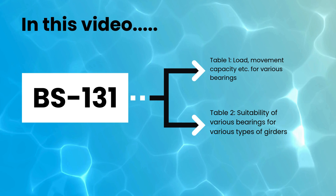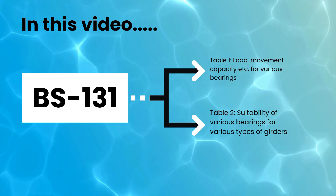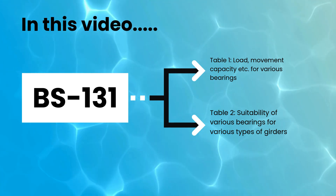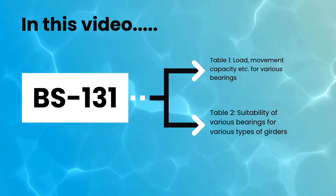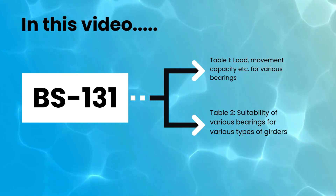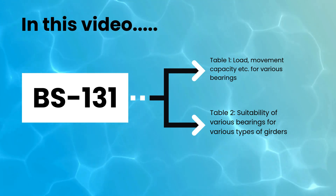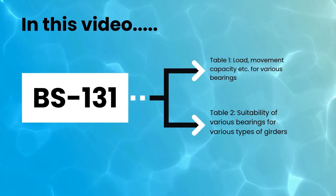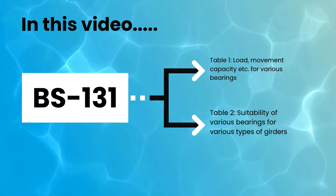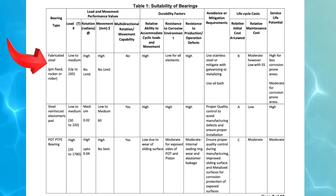Bearings are crucial components in bridge construction as they facilitate movement, accommodate loads, and help in the longevity and stability of the structure. Table 1 of these guidelines discusses the suitability of various types of bearings based upon their type, load, rotation, and movement requirement, durability factors, life cycle cost, and service life potential. We will now explain this table covering each type of bearing one by one.